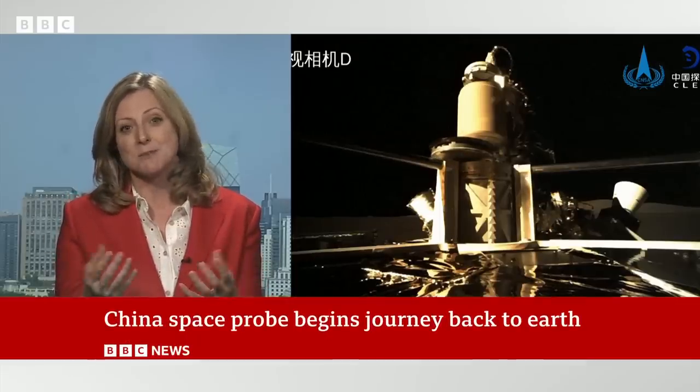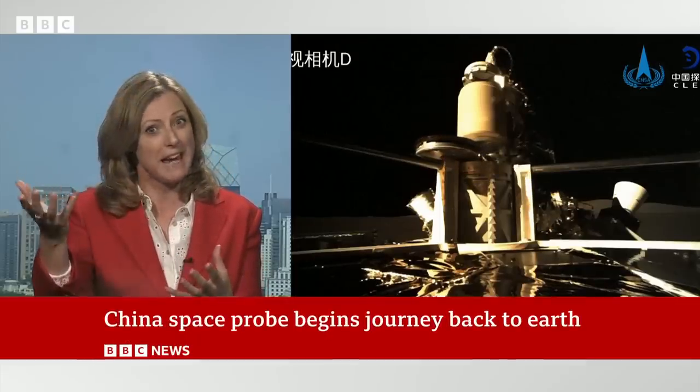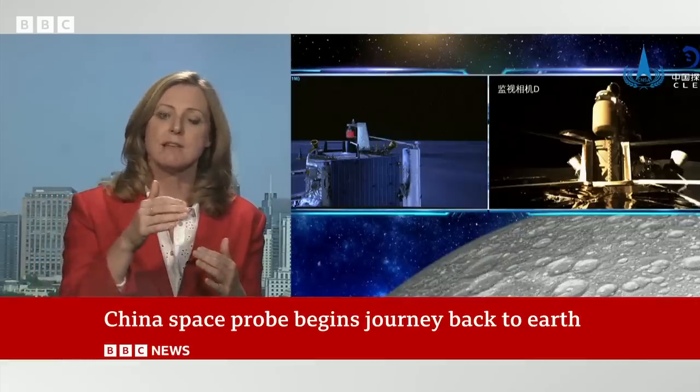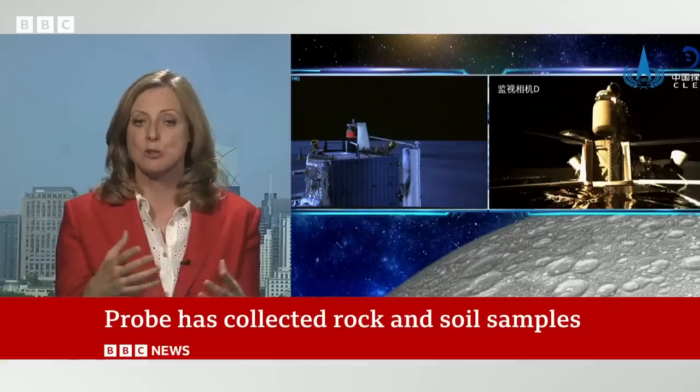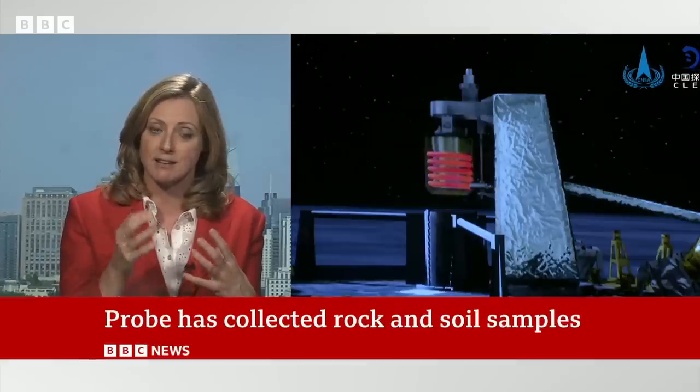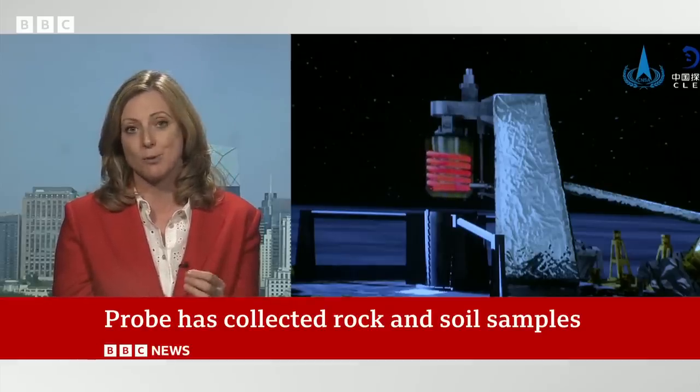So what China did was they launched a satellite which was there by April and ready for this mission. They've used that satellite to relay messages, so for the last two days the Chang'e 6 space probe has been collecting these precious rock and soil samples.